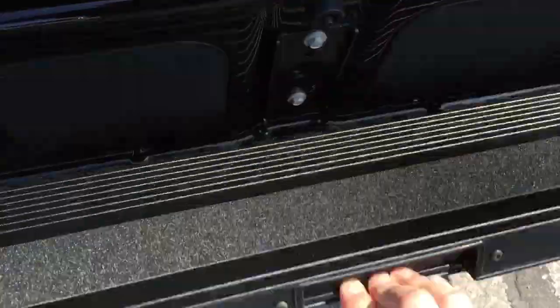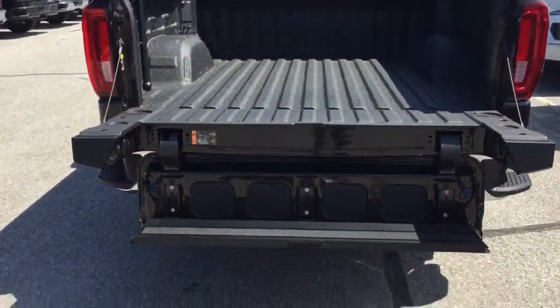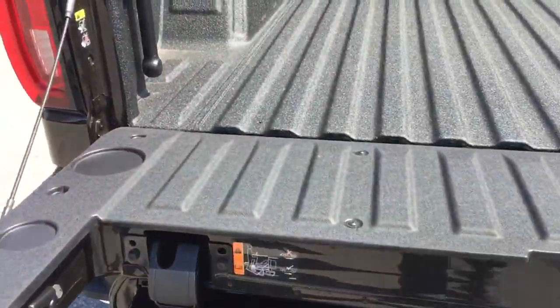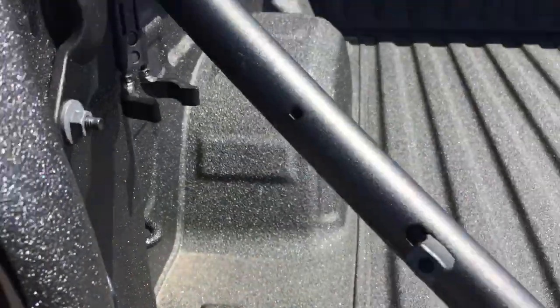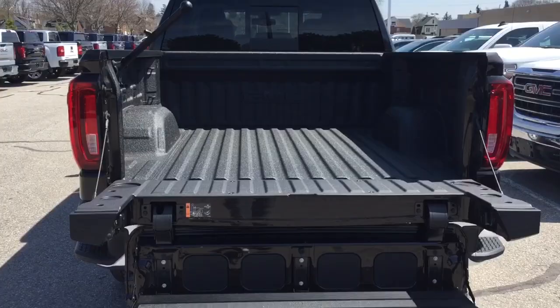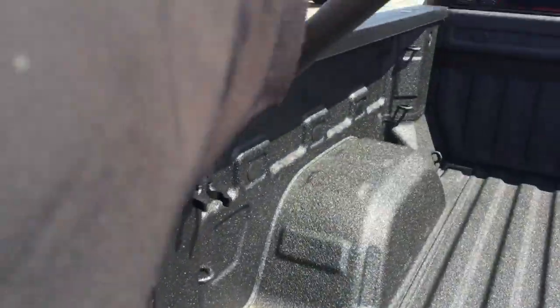If you fold it down again, one more step — what you now have is a very easy step to climb up into the bed of the truck itself. You do have the grab bar as well. It's going to make life so simple to just step in and pull yourself up into this truck.